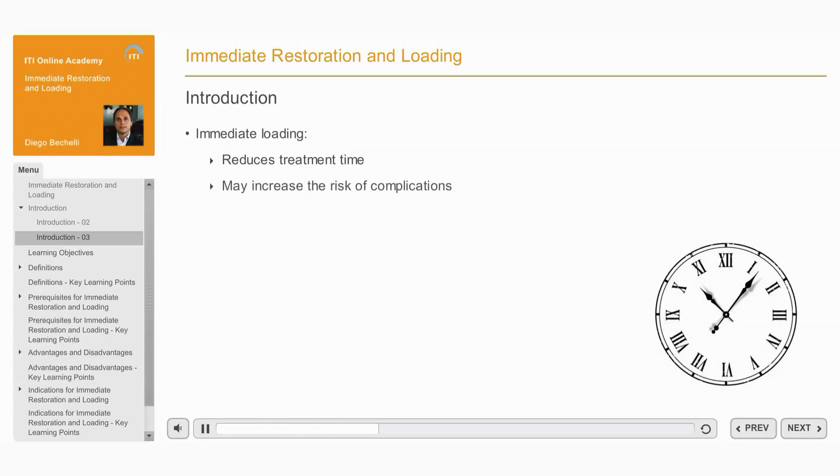However, the quest for quicker treatment may increase the risks of complications and failure, so the clinician must be aware of the risks involved. Therefore, the aim of this module is to review the concept of immediately restoring an implant after surgical placement and to outline the indications and contraindications for this treatment approach.